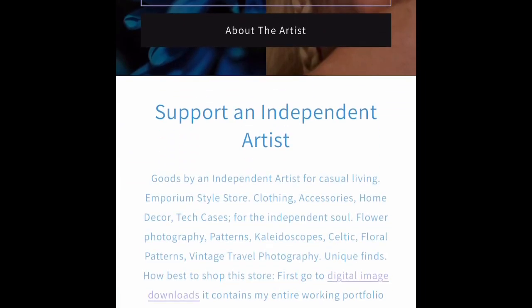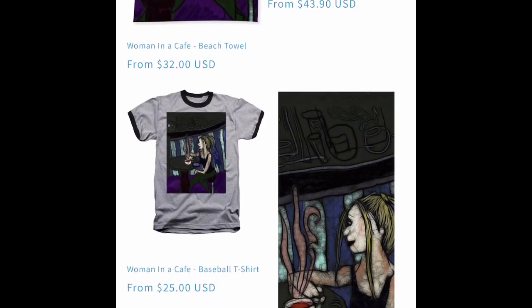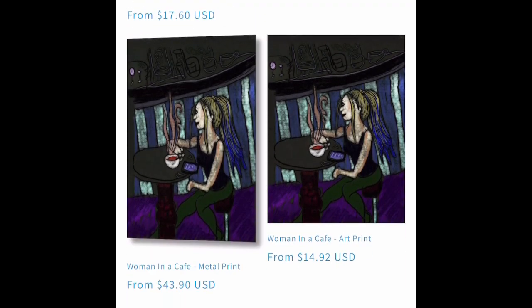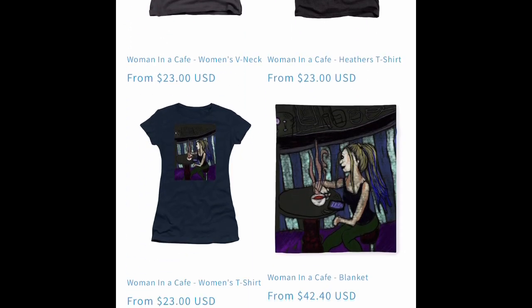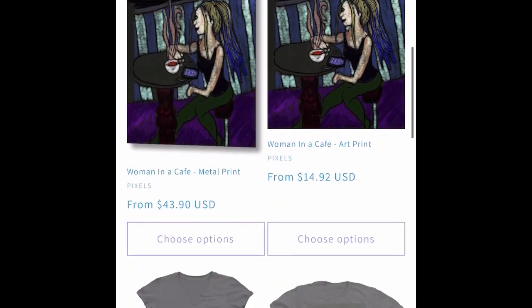Good morning and welcome to Blue Daisy New Products Weekly for the week of July 3rd, 2023. We have a new drawing done on iPad with Procreate with an Apple Pencil — a woman in a cafe.